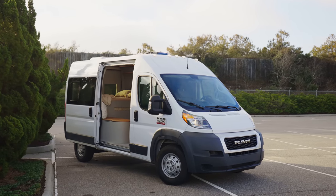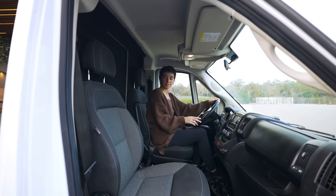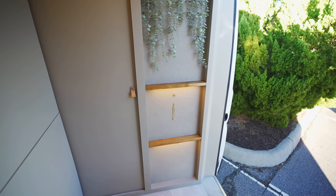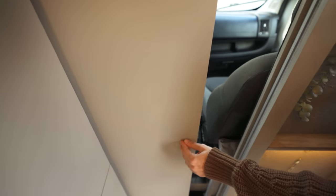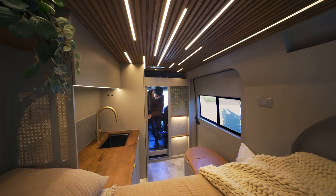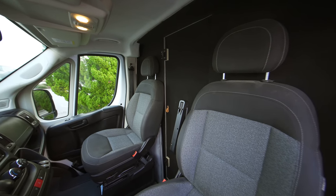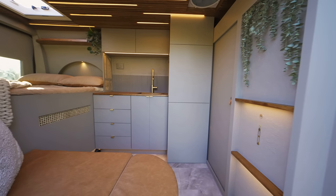This tiny home on wheels is built inside a 136-inch wheelbase 2018 Ram ProMaster. Because we live in our own van full time, we know how important security and privacy are, which is why we prioritized this divider wall. It has a sliding pocket door that divides the cab from the living area, helps with temperature regulation, and from the front makes it impossible to see into the living space.